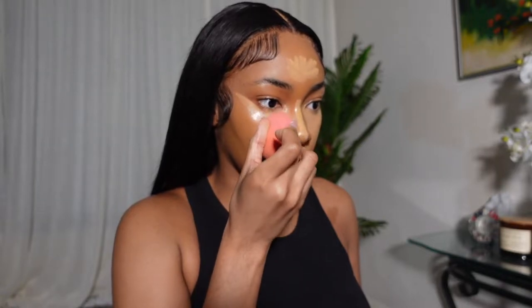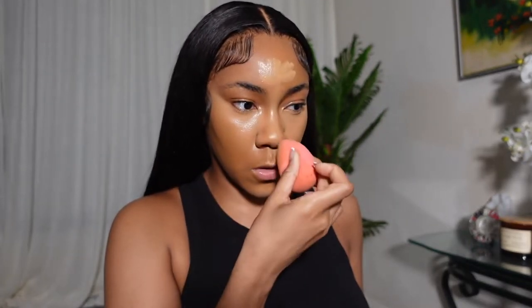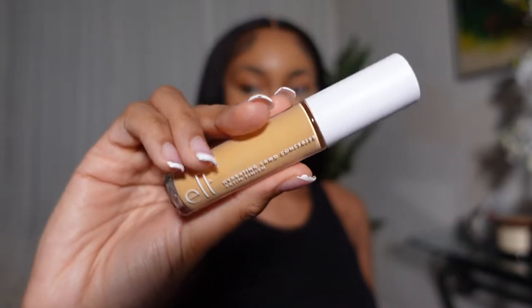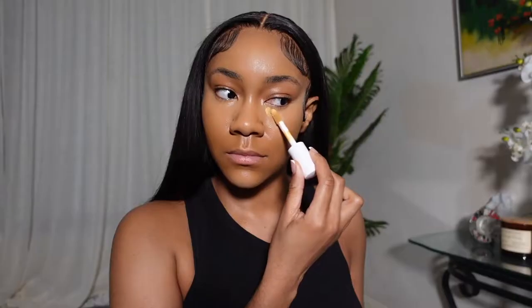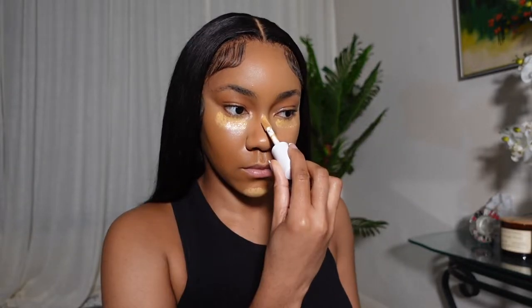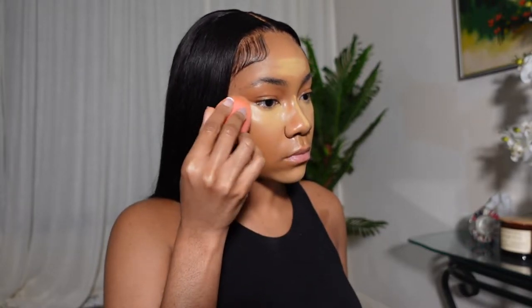After that I go in with a second concealer from ELF, which is a hydrating product. You'll notice I use a lot of dewy, hydrating products even though I have oily skin — that's because I don't necessarily like to look completely matte, I just don't want to look excessively oily. This routine really helps me maintain the look I want all night. I can go to parties, go out to eat, and my makeup sits all night without any touch-ups.